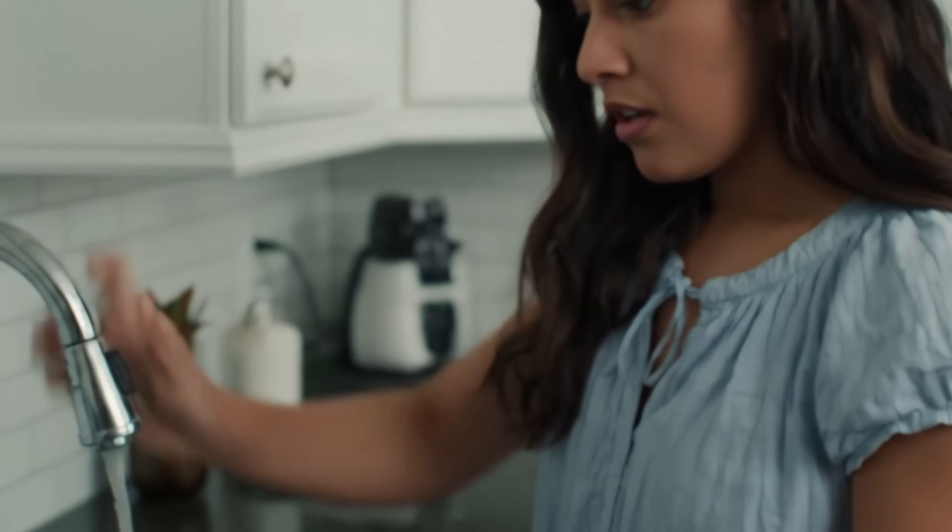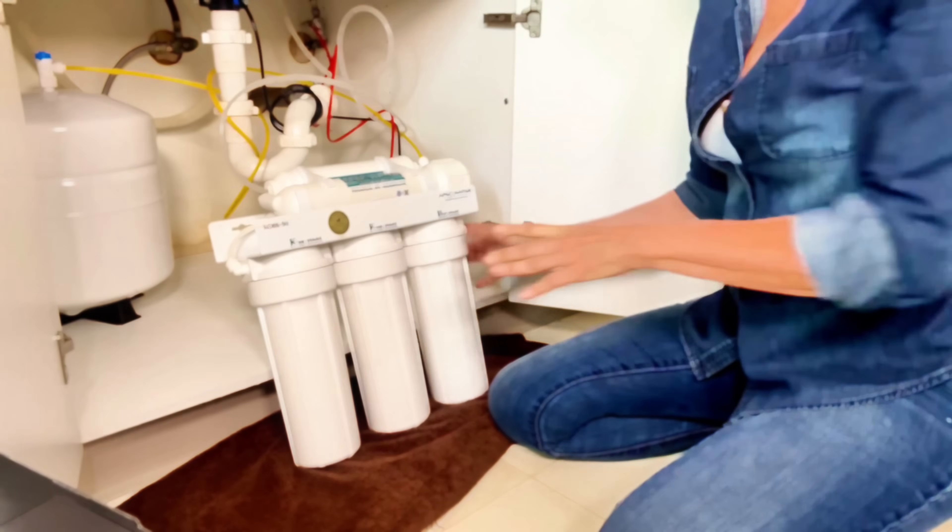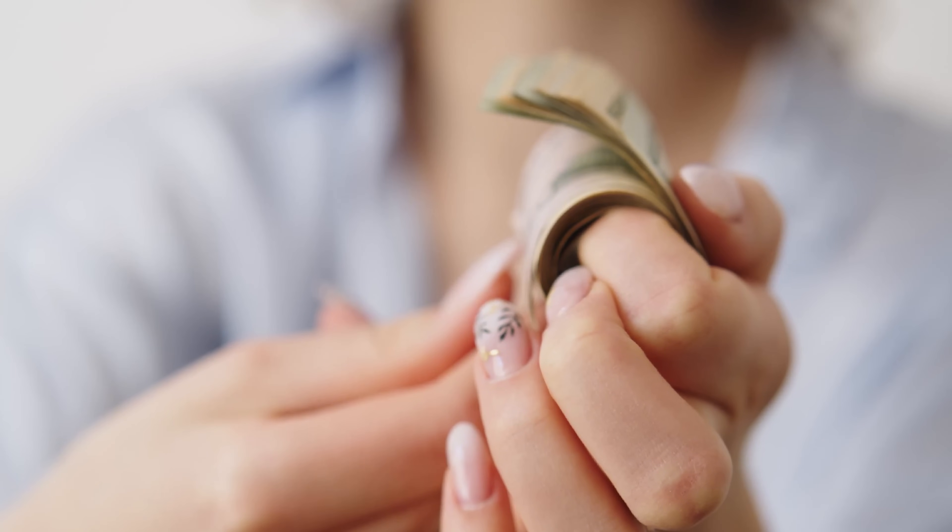Every day you're using tap water, but what if you shouldn't be? Today I'm putting it to the test with a live demo that will reveal the truth, and you'll see why a home reverse osmosis system is a powerful solution for getting clean water, saving money, and protecting the environment. Stick around because this is an eye opener.